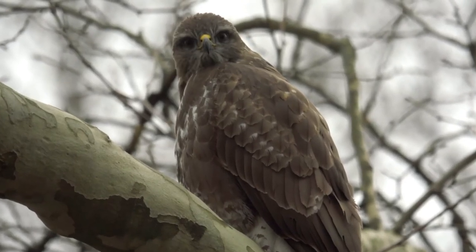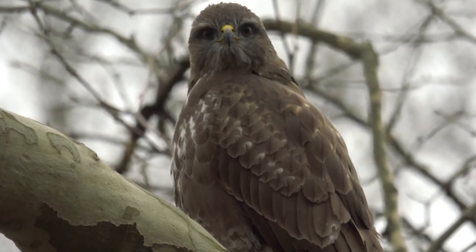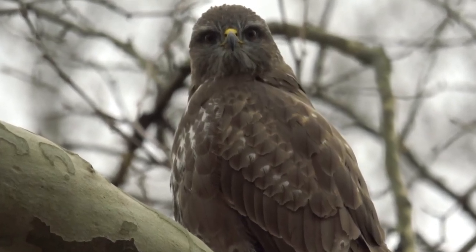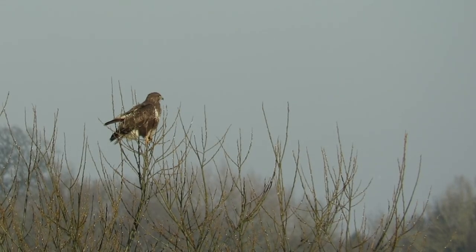The common buzzard is a medium to large bird of prey that lives from the west coast of Ireland all across Europe and Central Asia as far east as Japan, and is even sometimes seen in Eastern Africa.